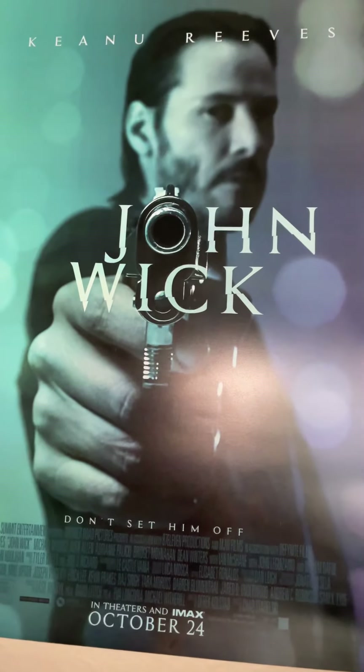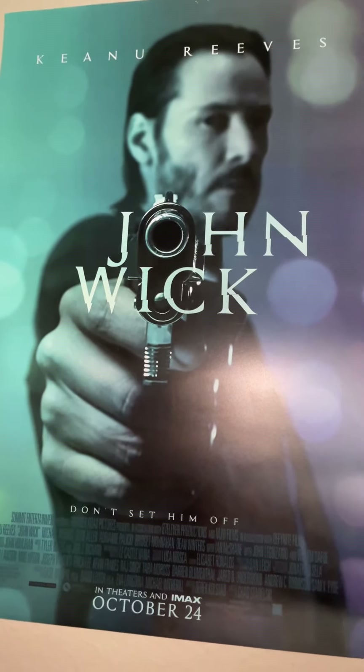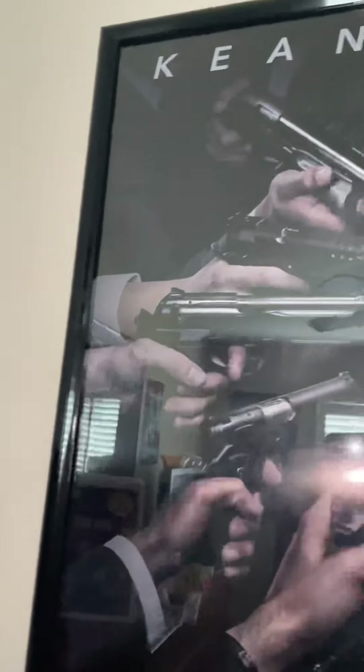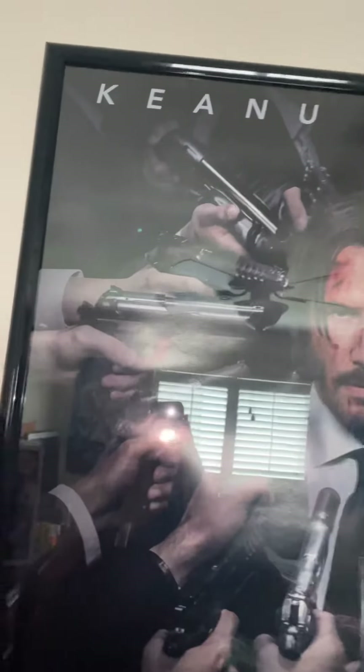First off is the John Wick poster from the first film that came out in 2014. I got this poster in December of 2020 — just one of the posters I have. Here is the second poster from John Wick Chapter 2 that came out in 2017. This poster is 27x40 and it's framed in a glass frame, which is why there's a reflection.